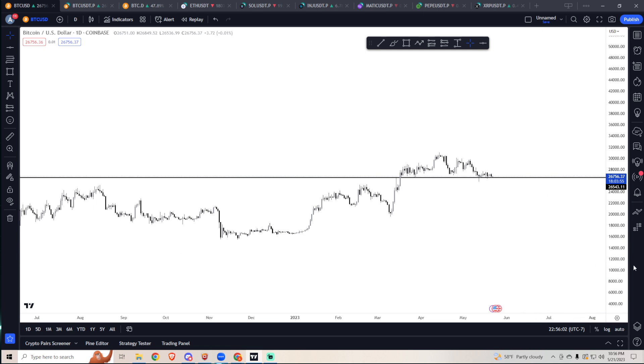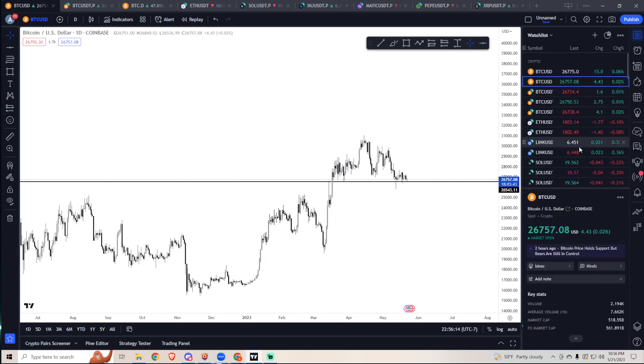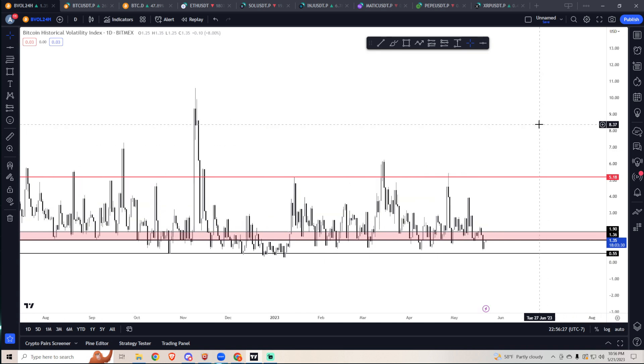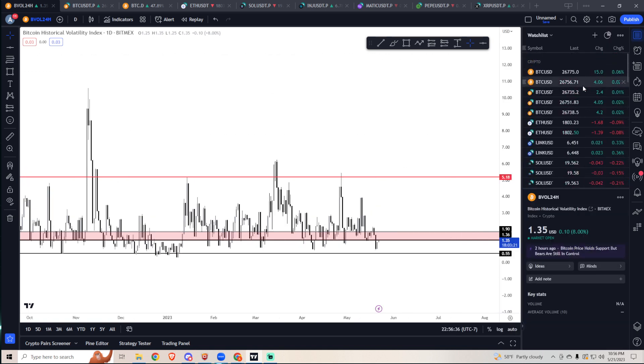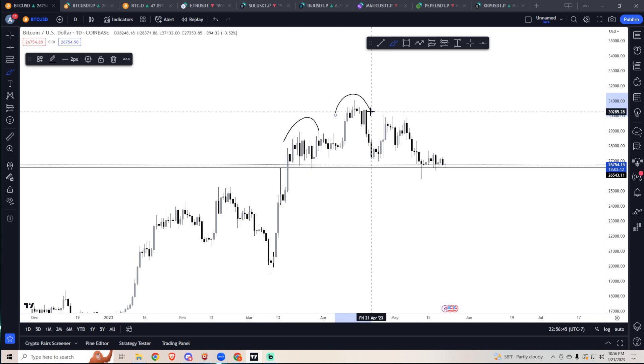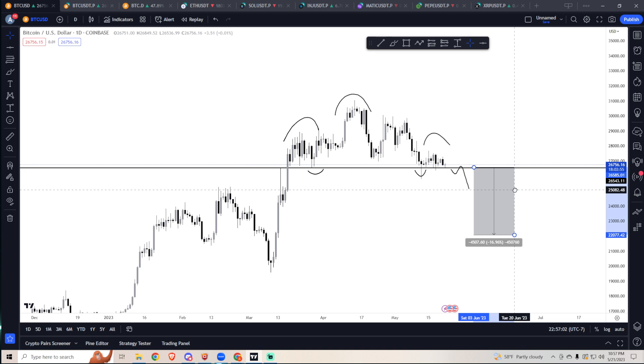Starting off with Bitcoin, it's consolidating on support. The longer we consolidate on support, it tells me we're going to the downside. Combined with Bitcoin volatility being the lowest we've seen since April, we're going to have a big volatile move coming soon. My directional bias is to the downside. We've also got a head and shoulders pattern — here's the left shoulder, the head, and the right shoulder — with neckline touches visible.